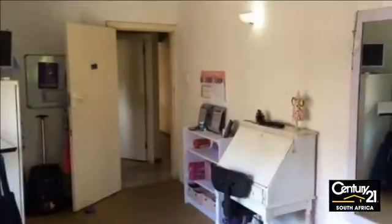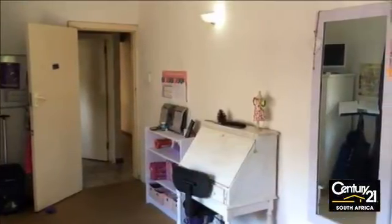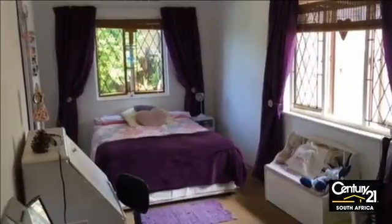All the bedrooms are fitted with built-in cupboards. The impressive master bedroom is extremely spacious and boasts a fantastic dressing room and ensuite bathroom providing a separate shower suite.